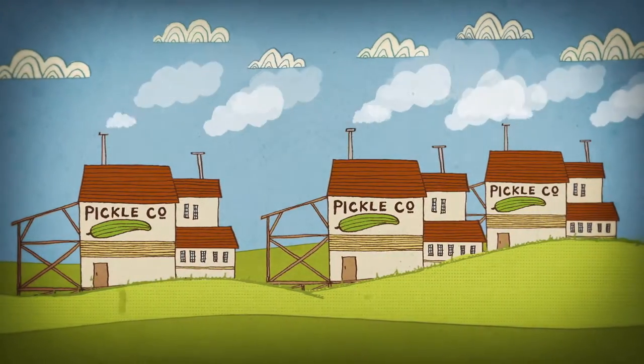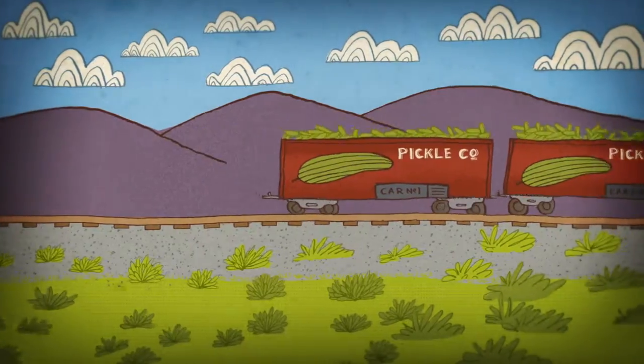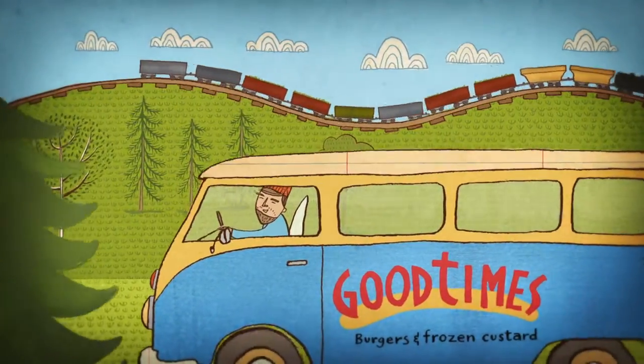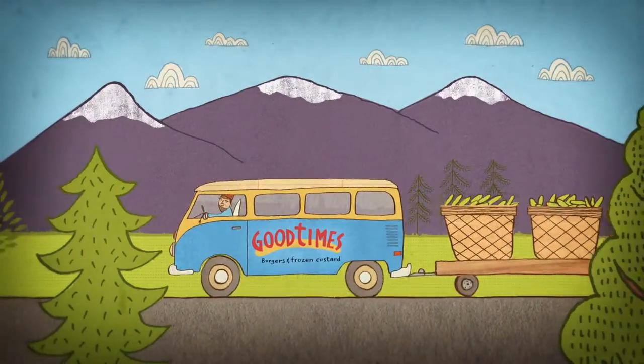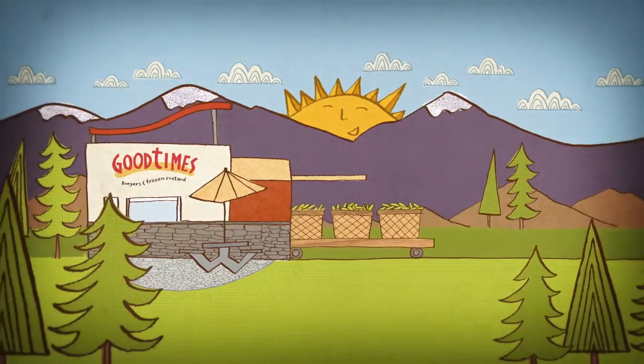Oh, there's a giant corporate pickle industry that churns out pickles from its pickle factories. But Good Times uses fresh cucumbers and hand pickles right here at the store, in small numbers. We don't get our pickles from pickle factories. At Good Times, we don't use processed pickles.